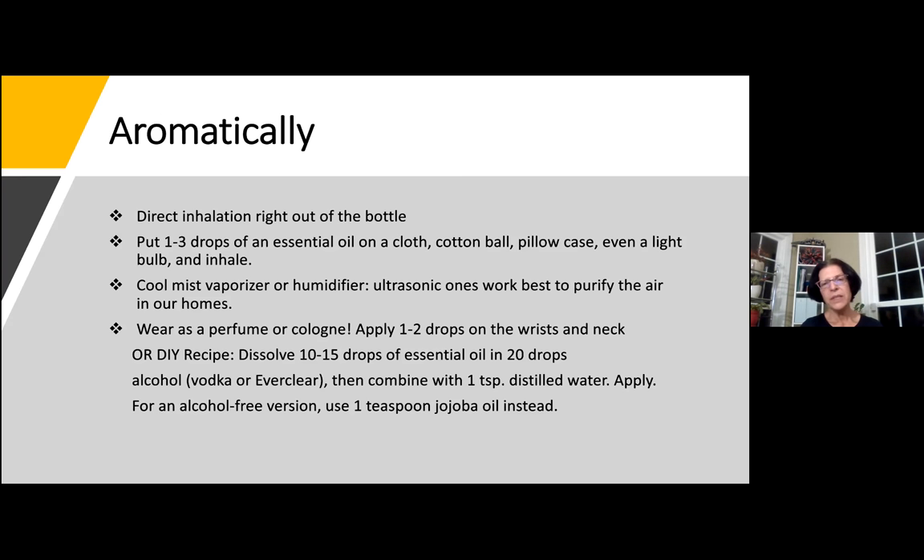Another way to enjoy essential oils aromatically is just straight inhalation out of the bottle — simply unscrew the cap and breathe. You can put one to three drops of an essential oil on a cloth, a cotton ball, your pillowcase, or even a light bulb you're getting ready to turn on. You can also use a cool mist vaporizer or humidifier to purify the air in your home, or simply wear the essential oils as a perfume or cologne — apply one to two drops on the wrist and neck where you would normally put a fragrance.